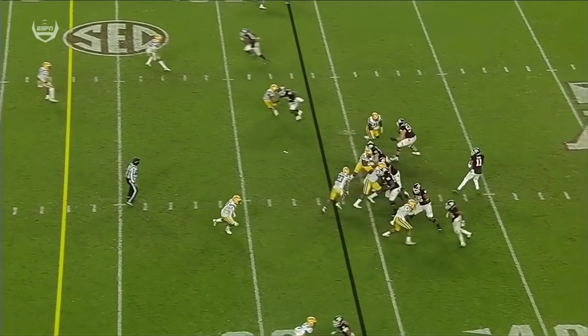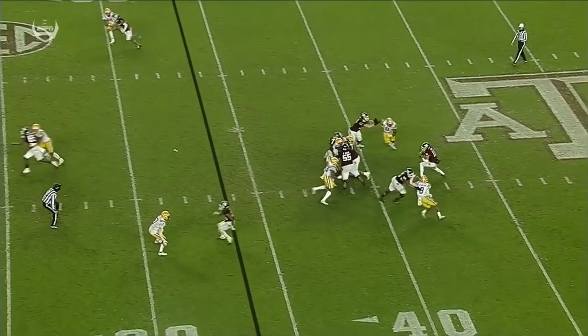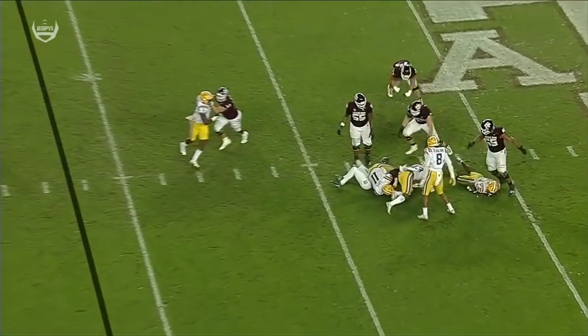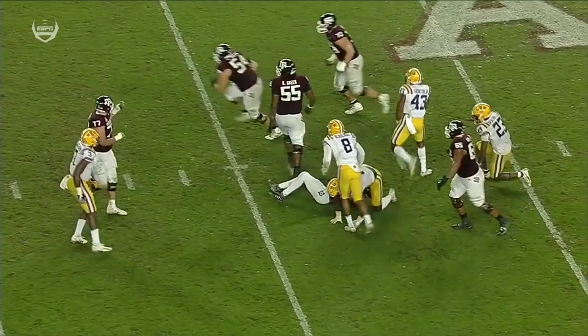Carson Green is going to fumble this football — watch the looper — recovered by his teammate and legally advanced. That ball looks like it pops out, but Carson Green is aware and picks it up.